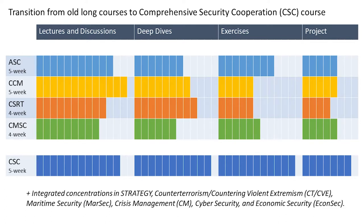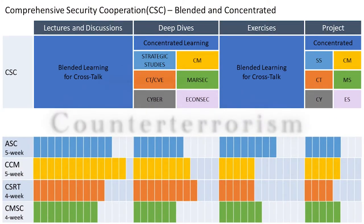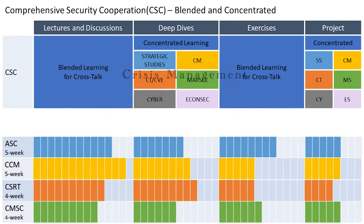CSE will also better level-load the time dedicated to each of these sections. All of our CSE courses will offer integrated concentrations in strategy, countering terrorism and countering violent extremism, maritime security, crisis management, cyber security, and economic security. The modality of this course takes advantage of the diversity of the participants during the blended learning for crosstalk.